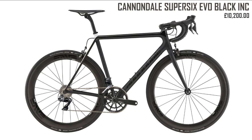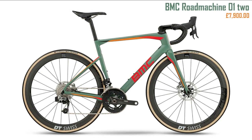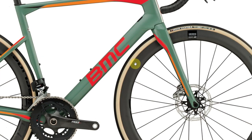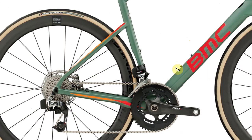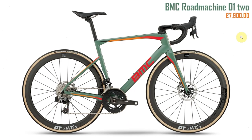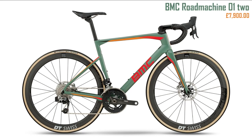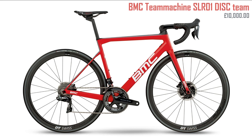Next BMC — the Road Machine. I'm a big fan. It looks funky, modern, and clean. I love the white walls and discs. It's a slightly more endurance-based geometry and I like that a lot. Sticking with BMC, the Team Machine SLR 01 Disc Team at ten grand — again I like this for all the same reasons. These are good-looking, modern bikes.